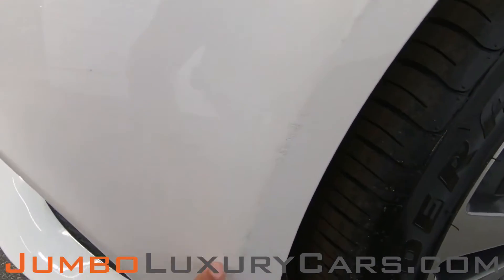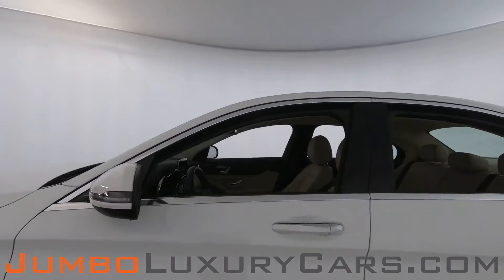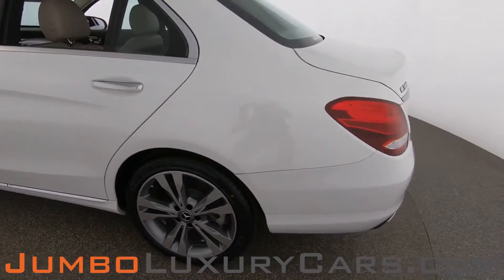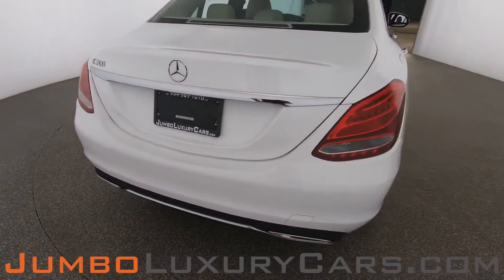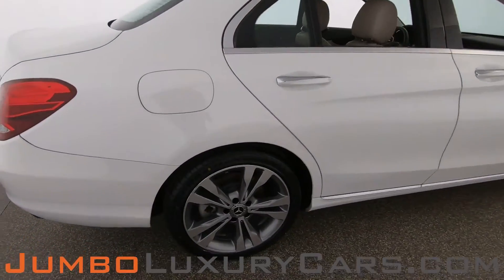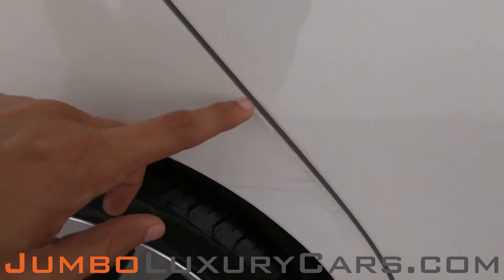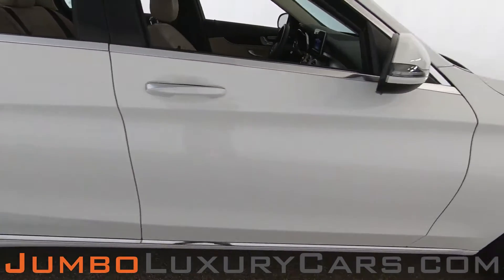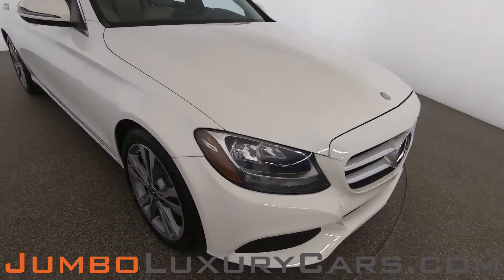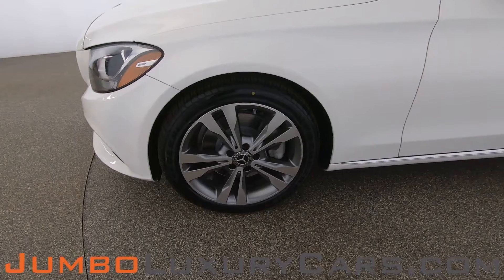Here we have light scratches on the bumper — barely noticeable. Coming into the back section of the vehicle, absolutely clear of any scratches, dents, or damages. On the sides, we have some light scratches. Overall, the exterior is in great condition. Now let's check out the rims and tires.